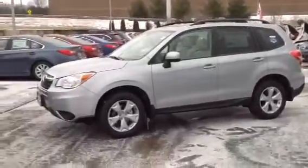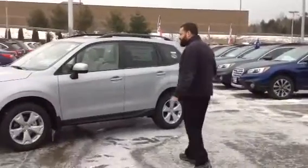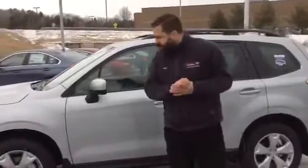I don't currently have an XT here, but we can order one for you and get the best deal for you on it. It has 8.7 inches of ground clearance, 17-inch aluminum alloy wheels, heated seats, heated side mirrors, and heated windshields all around.